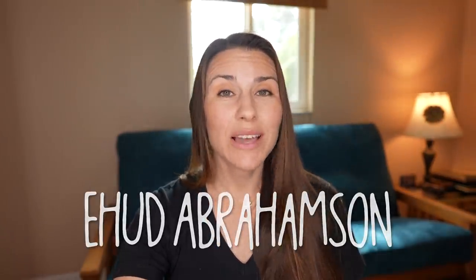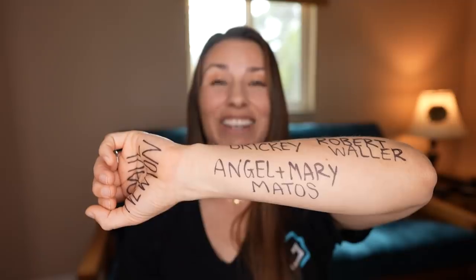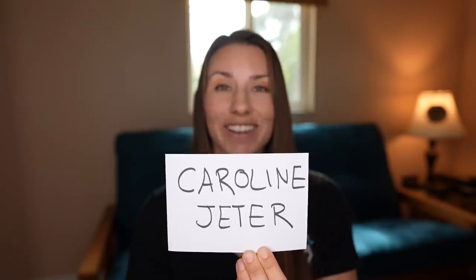We want to thank some of our newest patrons: First Mate level — Ehud Abramson. Bosun level — Steven Graham and Brian Wilson. Yacht Master level — Bill and Melissa Hines, Carmen Ndiaye, Derek and Leanna Hale, Paul Newton, Gerald Brickey, Robert Waller, and Angel and Mary Matos. Deccan level — Caroline Jetter, Christine Roscoe, Alan Jacobson, Mark Verhoeven, Marshall Orr, Philip Shannon, Craig Longor, and Jim Worthy. Thank you all so much — your support means the world and without your help we wouldn't be able to put nearly as much time, love, and energy into each episode.